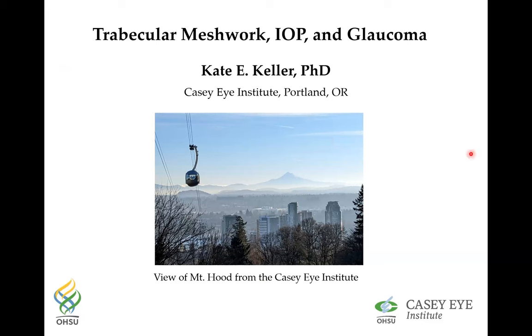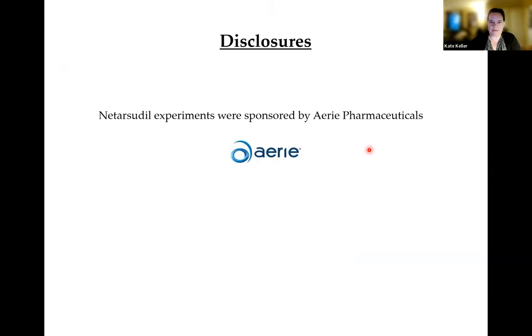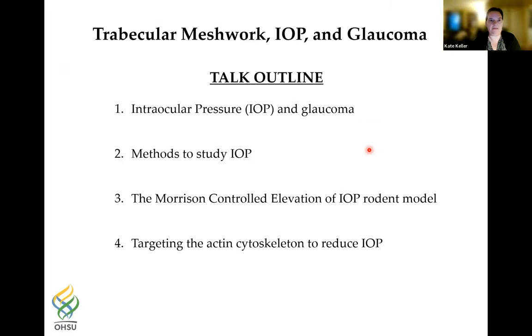Thank you for the kind introduction and for inviting me to give this talk. The title of my talk today is 'Trabecular Meshwork, Intraocular Pressure, and Glaucoma.' I do have one disclosure: I'm going to show one experiment that uses netarsudil, which was sponsored by Aerie Pharmaceuticals.